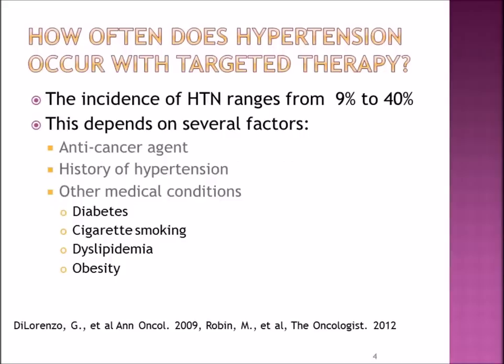How often does hypertension occur with these targeted therapies? The incidence of hypertension ranges from about 9% to 40%. This can depend on several factors: the anti-cancer agent being used, whether there's a history of hypertension, and other medical conditions such as diabetes, cigarette smoking, dyslipidemia, and obesity — all of which can also contribute to hypertension.